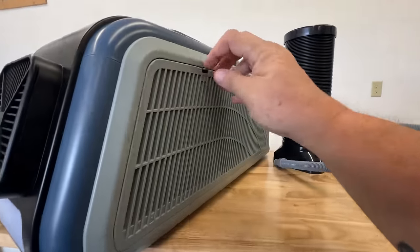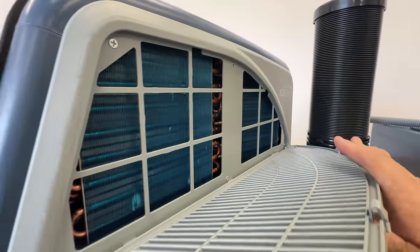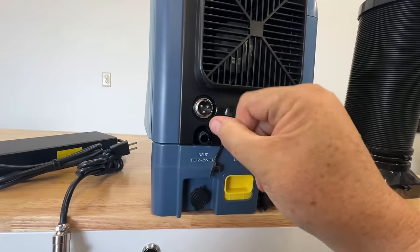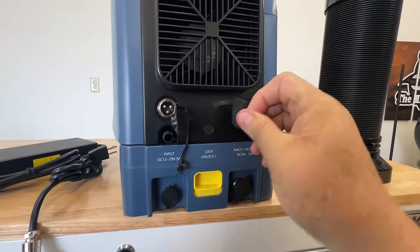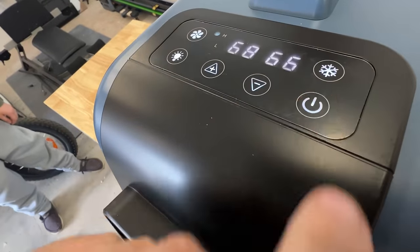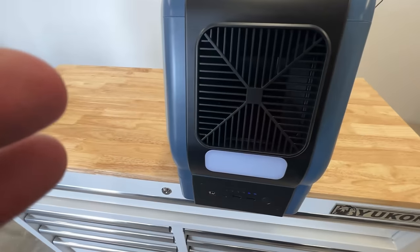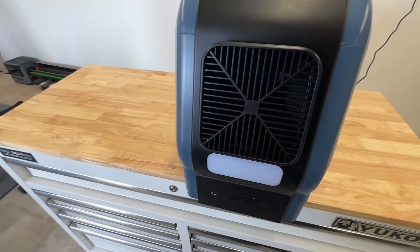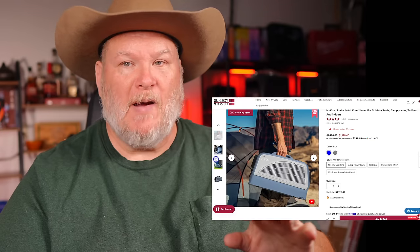This is just a great unit. You can use these camping, in your car or truck. If you've got a small camper that doesn't quite have the AC you want, or maybe the AC unit's too big and you want to run off a small generator or power supply, you can do that too. This thing could be used in small shops, small rooms — it's portable, so you can adjust it however you need. Anyway, thanks again to Sunjoy for sponsoring this. They make some great products.